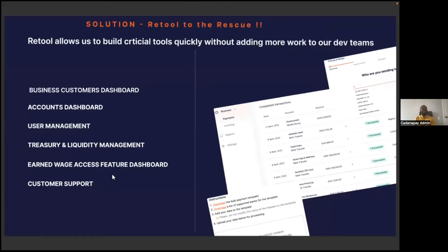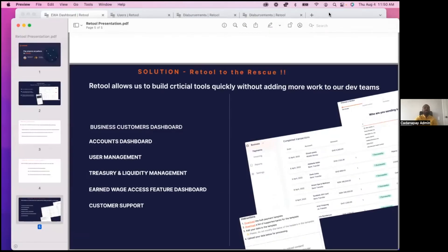Luckily, Retool came around. Retool allows us to build critical tools without necessarily adding too much work to the dev team. We have been able to build business customer dashboards to see all of our businesses in one place, manage accounts across different currencies, see information about users, and now manage our treasury and liquidity seamlessly through Retool. I'm going to go in quickly and share some of our favorite tools in Retool.